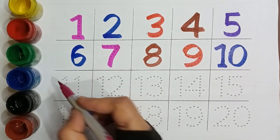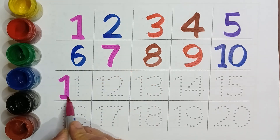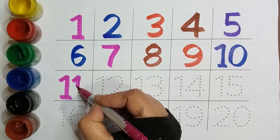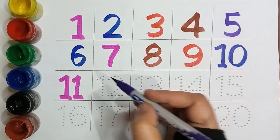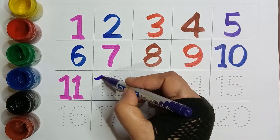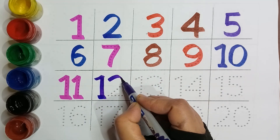Pink color, Eleven. Purple color, Twelve.